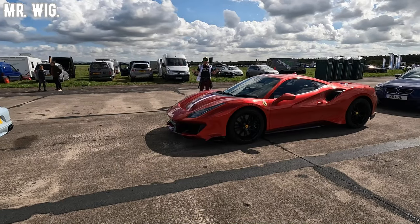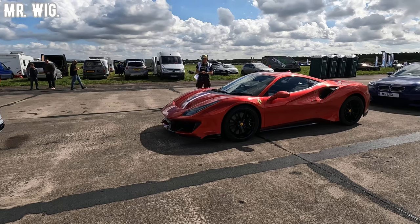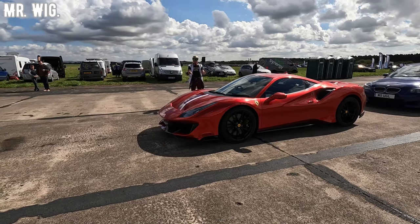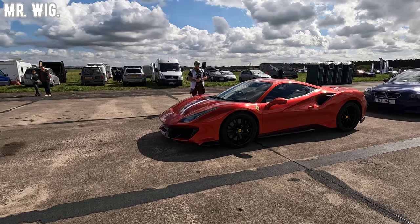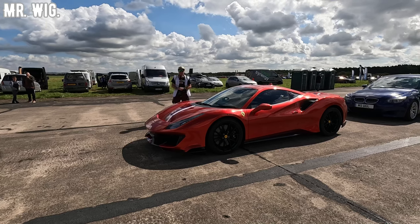Good morning my friends. Today I'm here in Yorkshire at Elvington Airfield for the fastest cars on a track. I'm in front of a Ferrari Pista. He did 199 and he's hoping that today he will do 200 miles an hour. This is going to be epic.